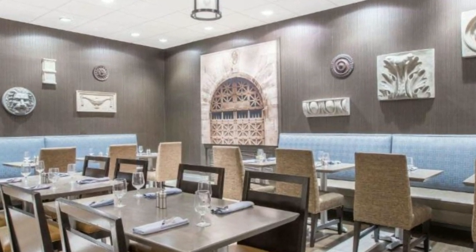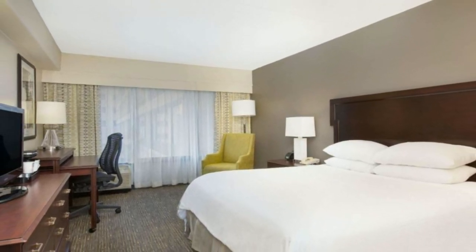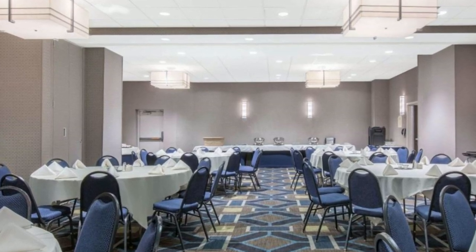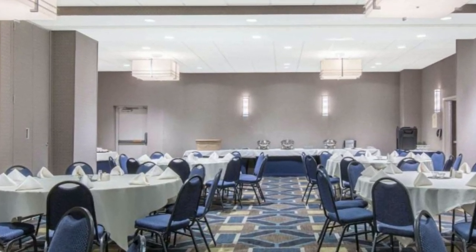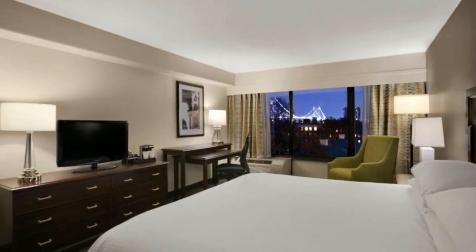Each room also includes a work desk, bottled water, and complimentary amenities. Complimentary Wi-Fi is also provided at the hotel, and guests can enjoy classic American fare at the Coins Eatery and Bar. The Amtrak 30th Street Station is only 3.2 kilometers from the property.